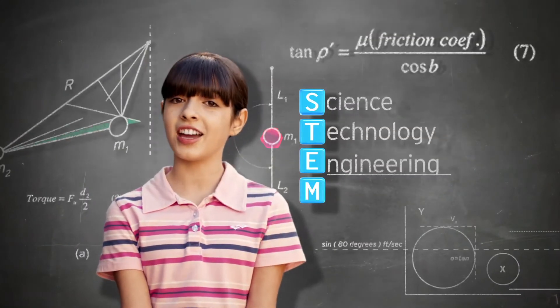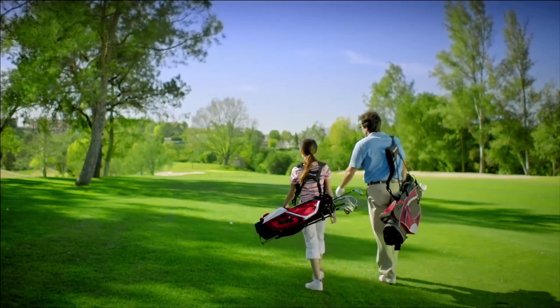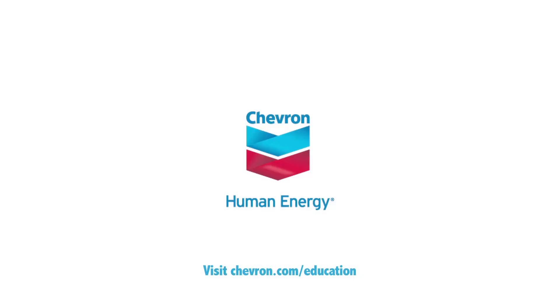Science, technology, engineering and mathematics. Did you know STEM jobs are growing faster and paying more than non-STEM jobs? Chevron has invested nearly $100 million in U.S. education. Learn more at Chevron.com.